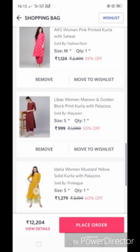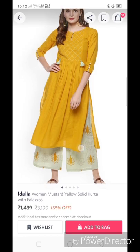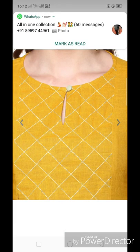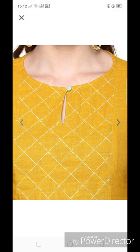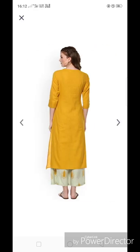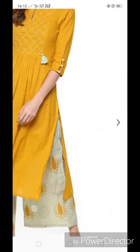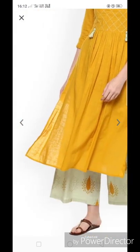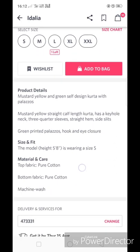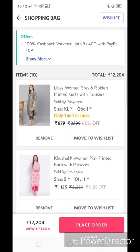This is our last kurta — from Idalia. It's a women's mustard yellow solid kurta with plazo, retailing for 1439 rupees, discounted to 1279 rupees. The kurta has a round neck with keyhole detailing, the plazo is a contrast color and printed, and it has three-fourth sleeves with button detailing. The neck area is also printed and the fabric is pure cotton.